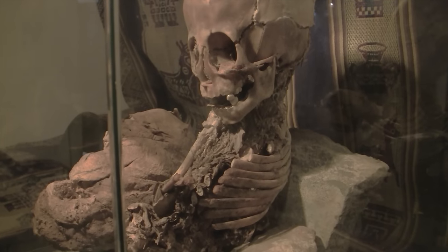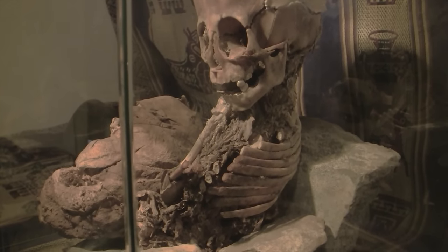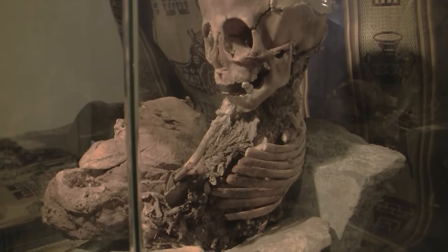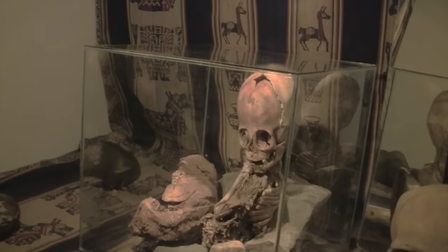What about the number? From what I can see, you've got a floating rib down here, which we all still have today. Counting through, you've got ten ribs, which is inconsistent with most Homo sapiens.